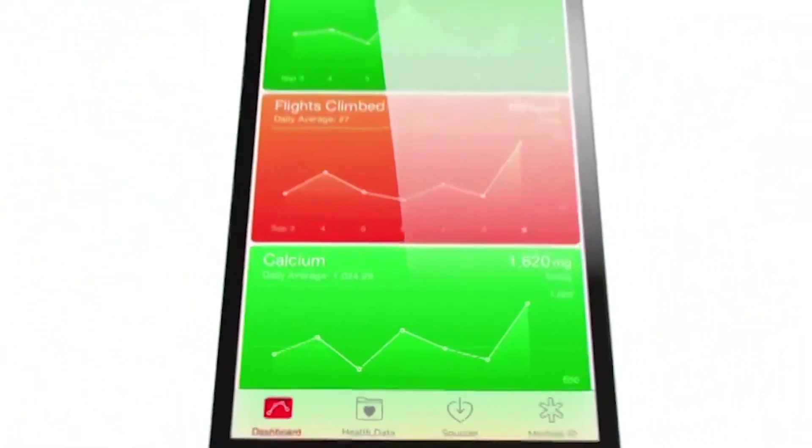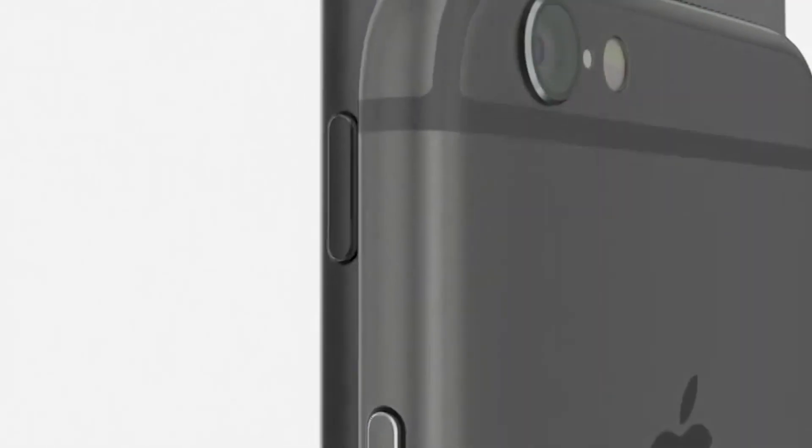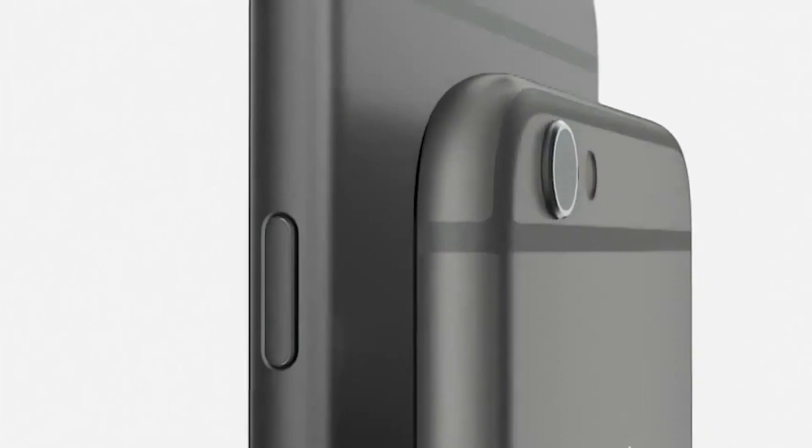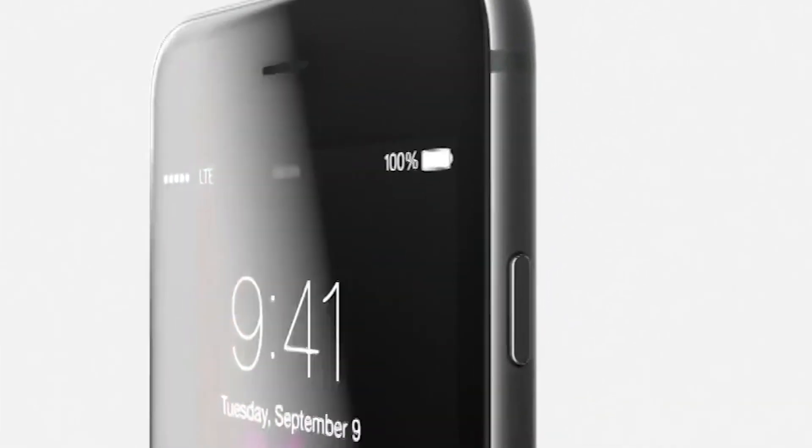Unfortunately, the iPhone 6 does not feature a sapphire glass display. And with the larger iPhone size, the power button is now on the side, so it's much easier to press — you don't have to reach to the top to press the power button.